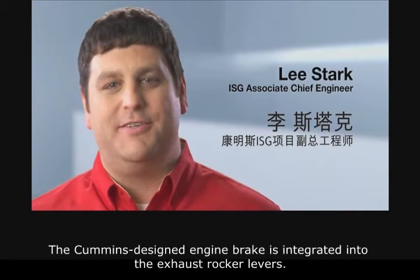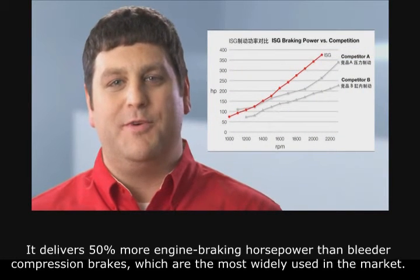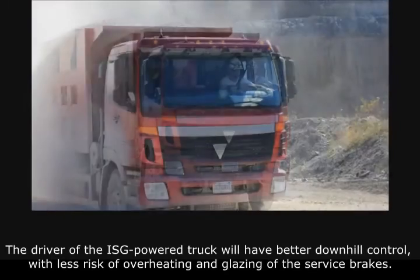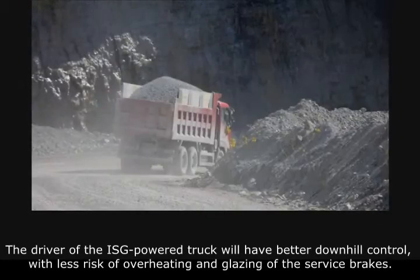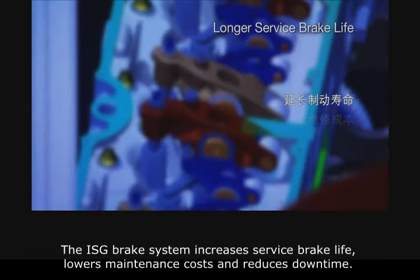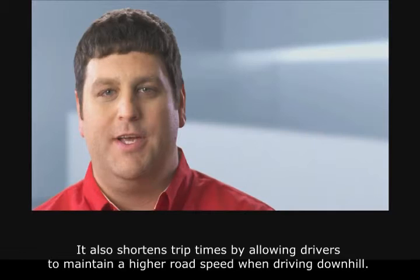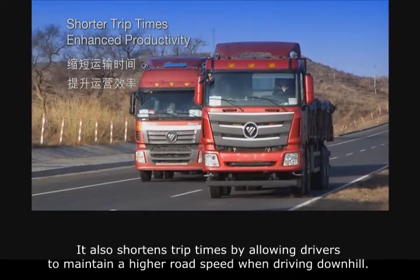The second technological breakthrough is an integrated engine brake. The Cummins designed engine brake is integrated into the exhaust rocker levers. It delivers 50% more engine braking horsepower than bleeder compression brakes, which are the most widely used in the market. The driver of the ISG powered truck will have better downhill control with less risk of overheating and glazing of the service brakes. The ISG brake system increases service brake life, lowers maintenance costs, reduces downtime, and shortens trip times by allowing drivers to maintain a higher road speed while driving downhill.